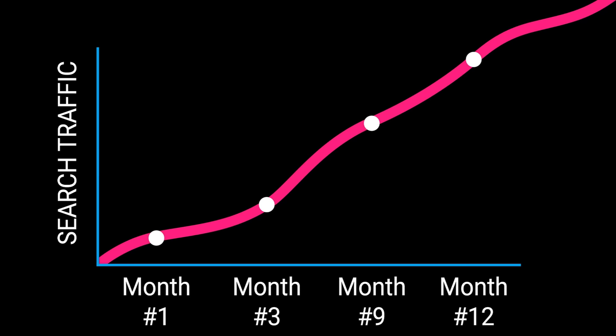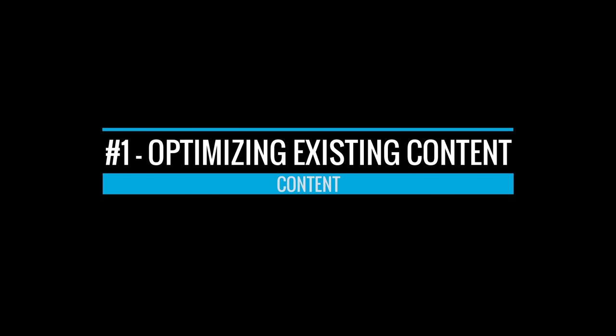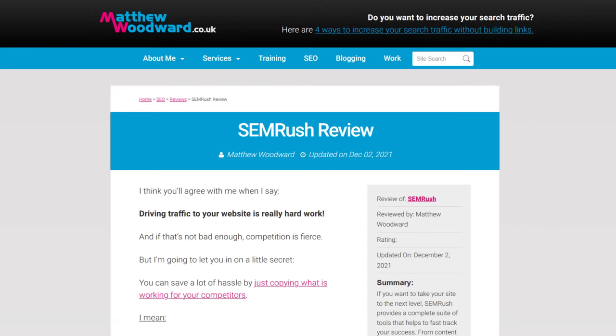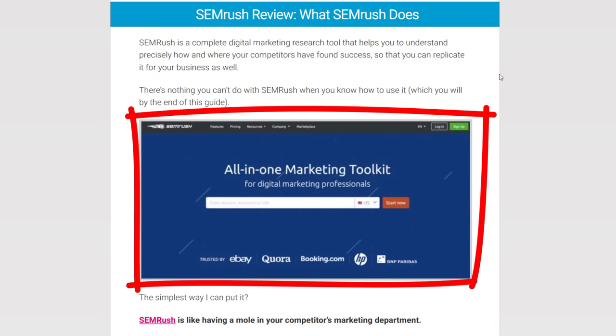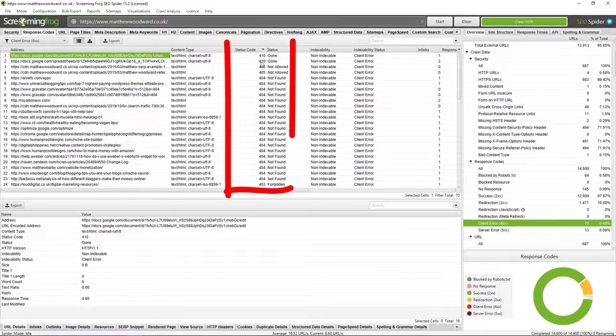I'm going to show you a few strategies to increase search traffic to your existing content, along with the exact process you should follow when creating new content. Let's get started by optimizing your existing content, which is usually one of the easiest ways to increase your search traffic. Start by manually reviewing all of your existing content and updating any out-of-date information — things like images or screenshots of websites that have changed, out-of-date information like prices, dates, trial availability, or general product availability.